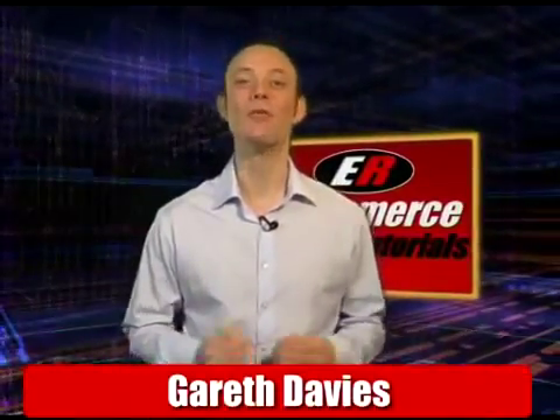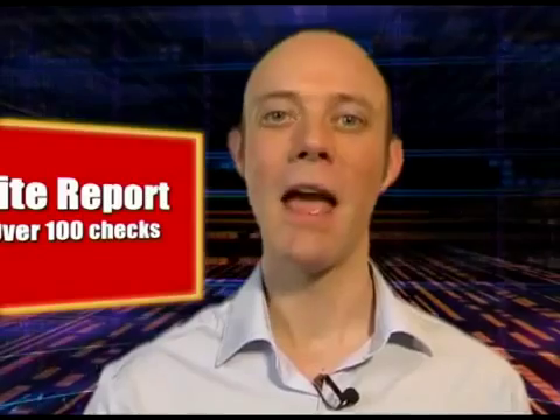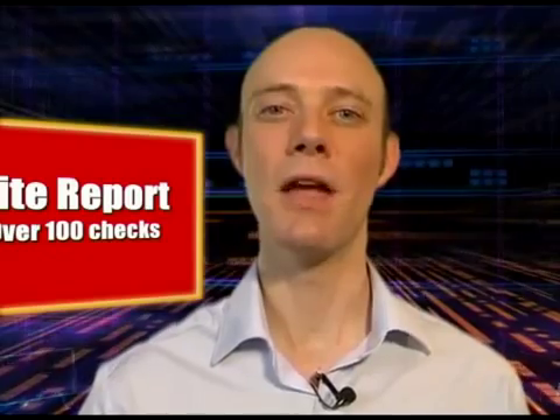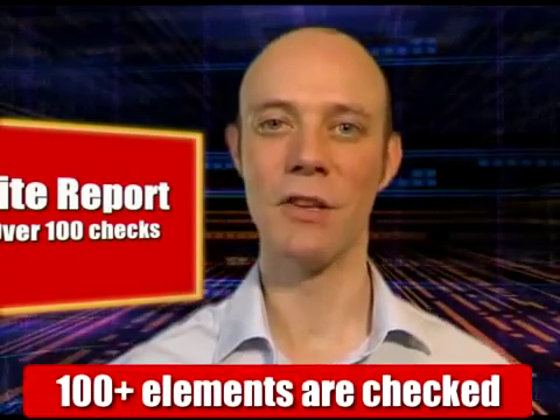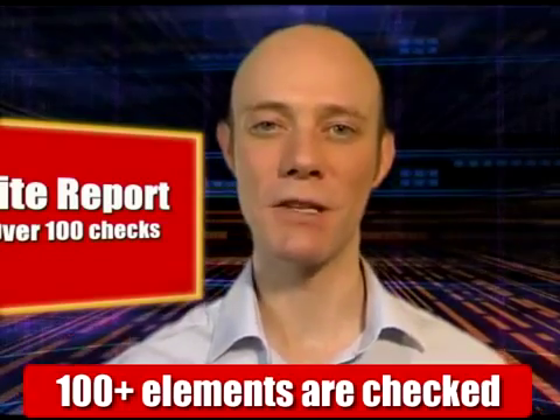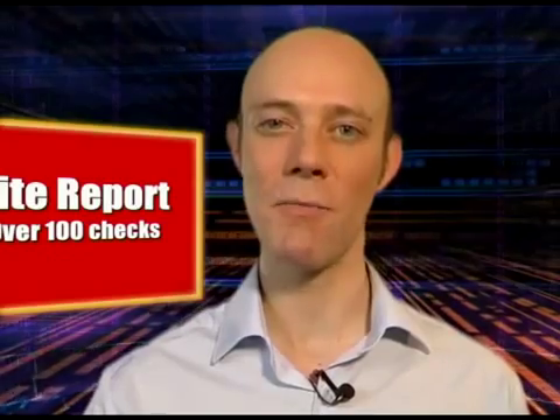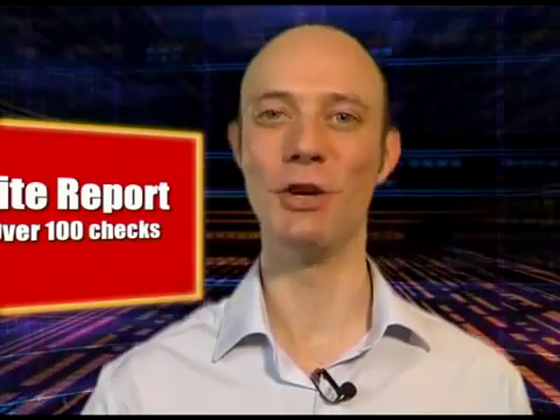Summer is on its way, so we thought it was time for a quick review of your website. Anyone who knows us will tell you that we have a website analysis service that checks over 100 key principles and elements on a website. In the next few minutes we're going to look at five of those critical elements so that you can understand them better and apply them to your website.